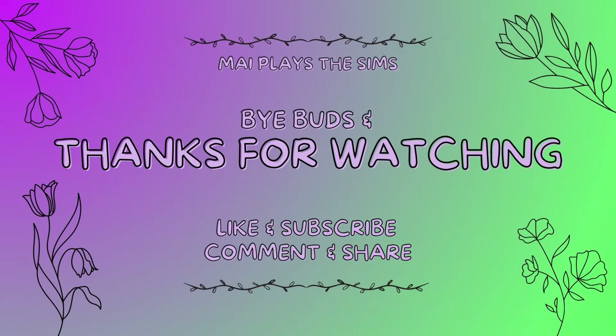Bye buds! Thanks for watching. Don't forget to like and subscribe so you don't miss any future videos — comment and share with your friends. Talk to you soon, bye!